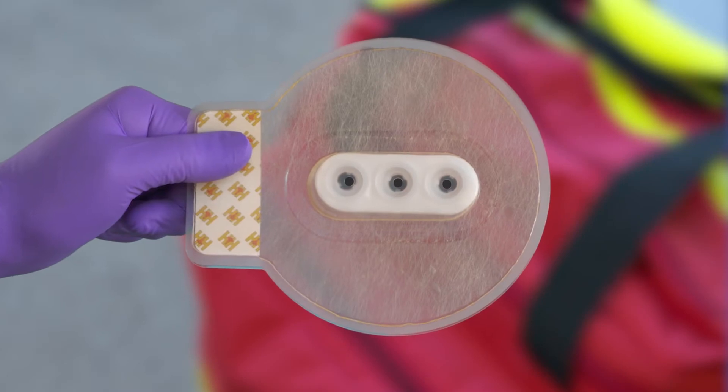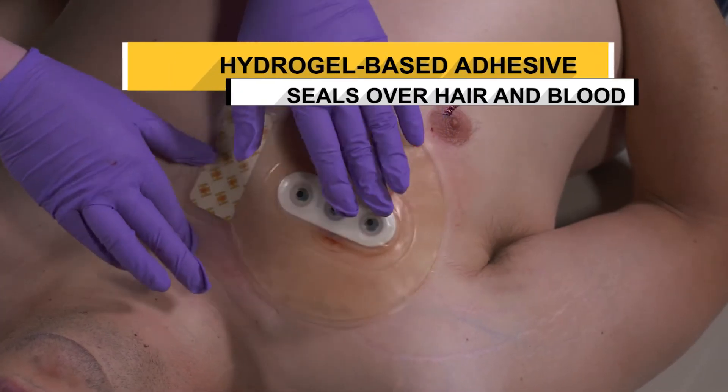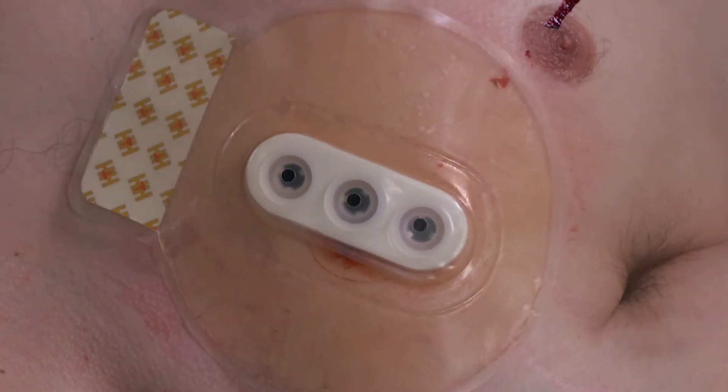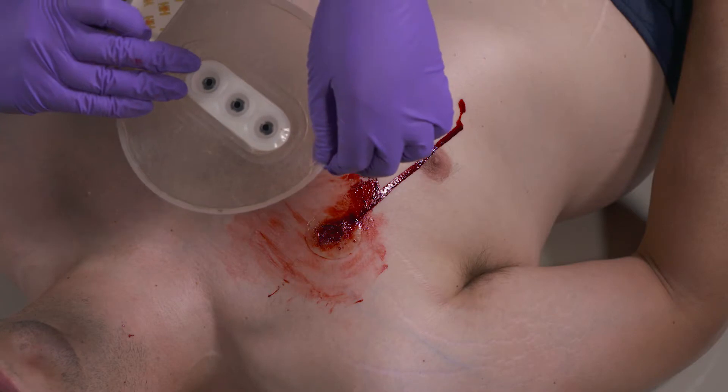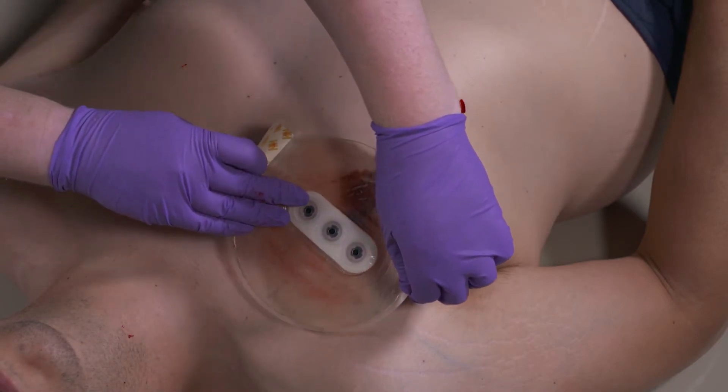The large, rugged polyurethane disc structure of the Bowline chest seal contains a thick layer of hydrogel-based adhesive that is strong enough to not only seal over hair and blood, but also flexible enough to be removed and reapplied to the trauma site if required.